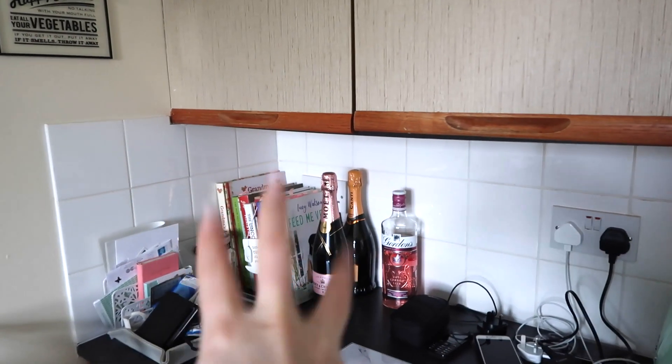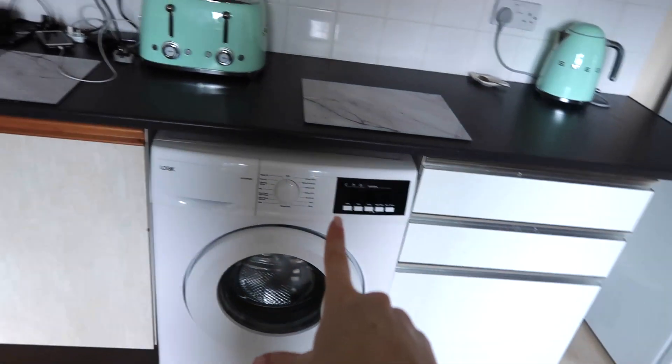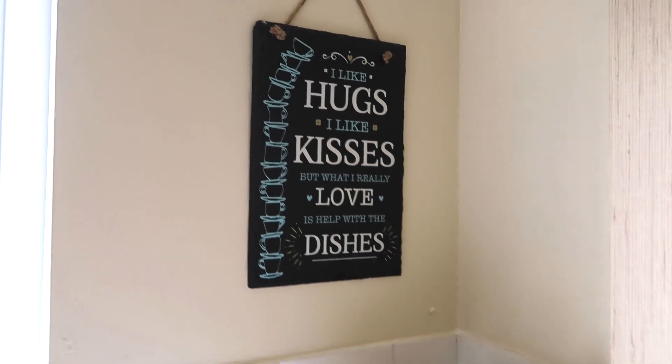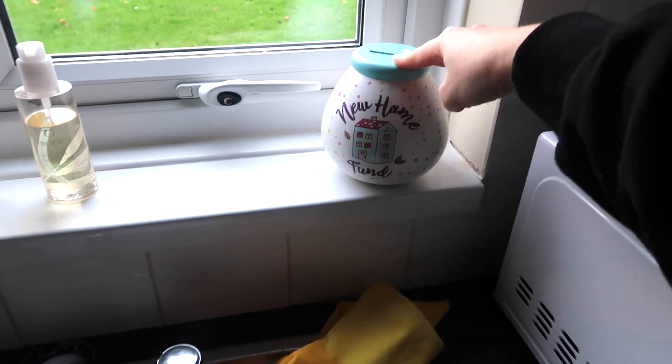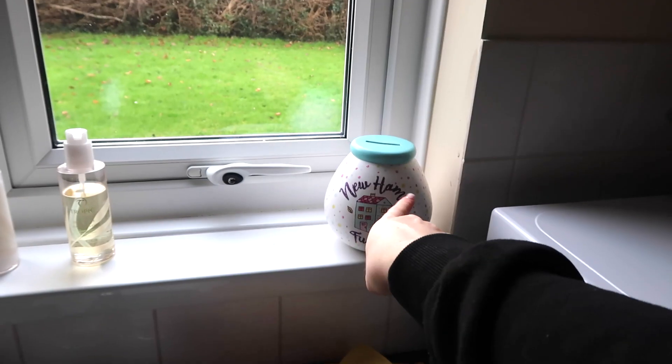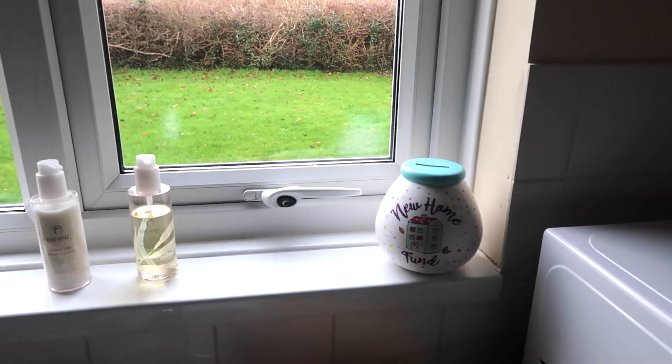We've got leftover Christmas alcohol which we won't be having through January. My cookbook's in the corner — a bit of an admin area. We've also got a washing machine, which we didn't have in the last video. That back door we use pretty much all the time — our cars are just out there under the carport. We got ourselves a microwave. And these little plaques I had in my flat as well: 'I like hugs, I like kisses, but what I really love is help with the dishes.' Then a money box I got for Christmas from Carl's mum — a new home fund. Fingers crossed.